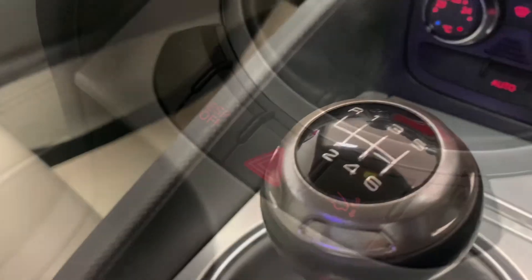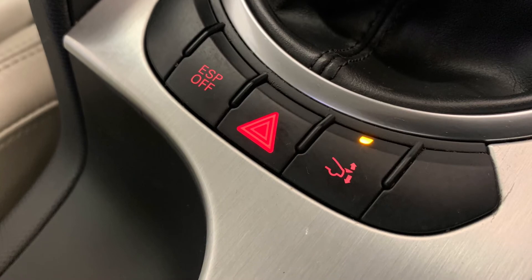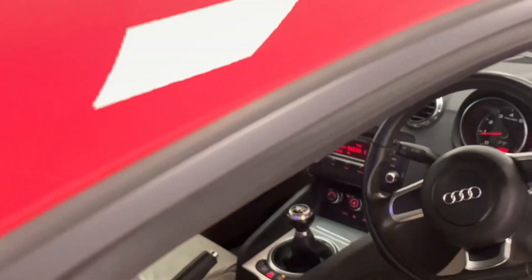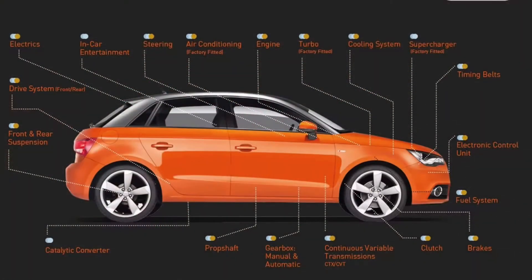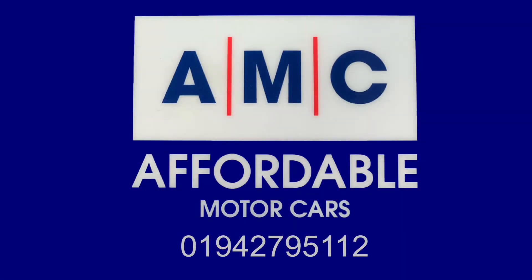The great thing about buying a car from us here at AMC is the amazing perks that come alongside it, courtesy of us — such as a free 3-month RAC warranty and a full PDI service to ensure your new car gets prepped to the highest possible standard. Please feel free to give us a call and speak to a member of our great team who's always on standby to assist you and answer any of your questions.